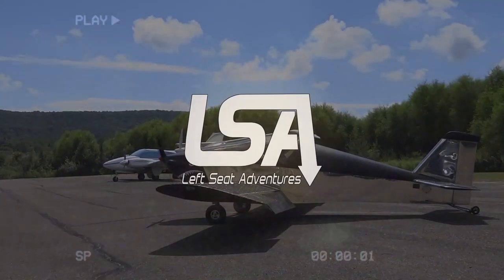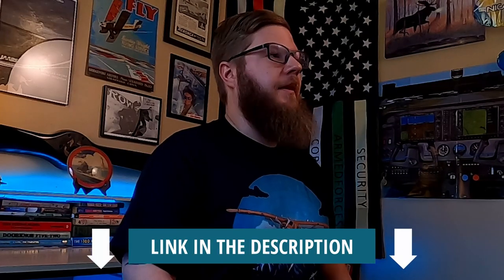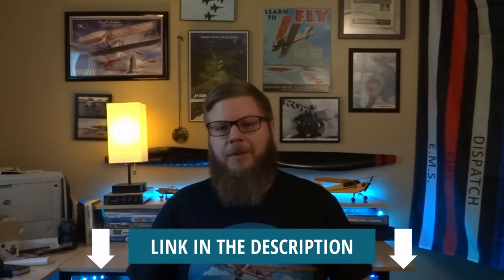Today we're talking about my top 10 Christmas gift ideas for the aviator or aviatrix in your life. I know we can be tough to shop for. For everything on this list, I'll make sure to have a link down in the description below for you.